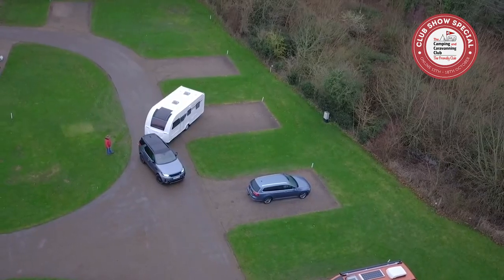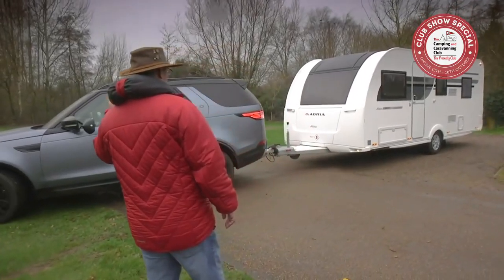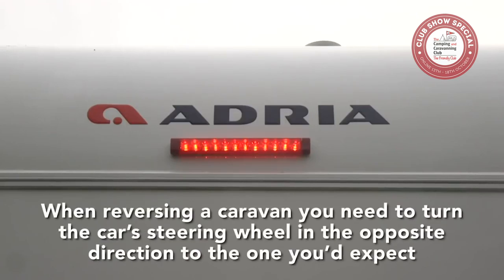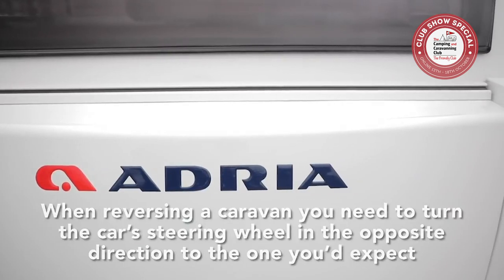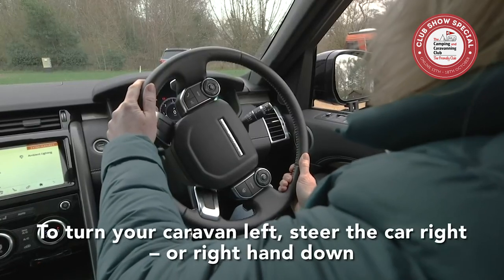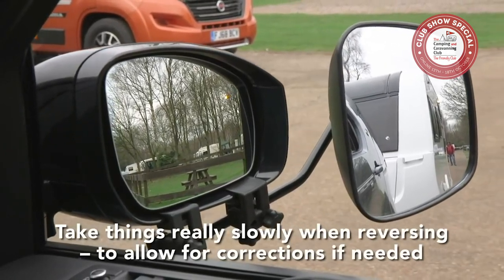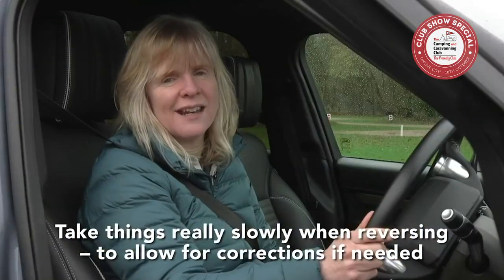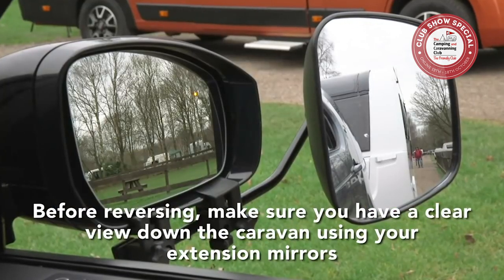The key to reversing a caravan is realising you need to turn the car's steering wheel in the opposite direction to the one you'd expect to get the caravan moving. If you want the caravan to turn to your left as you're seated in the car, steer your car's front wheels to the right — so if your hands are at a quarter to three, bring your right hand down. Take things really slowly so you can correct things if they start to go awry. Before reversing, make sure you have a clear view down the caravan using your extension mirrors.